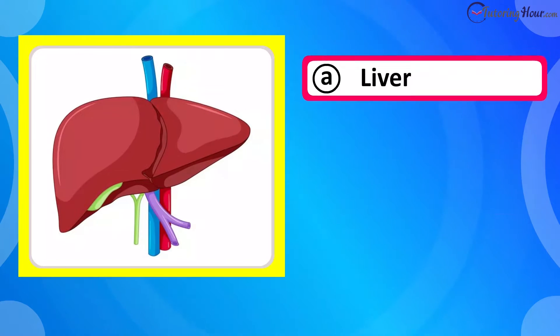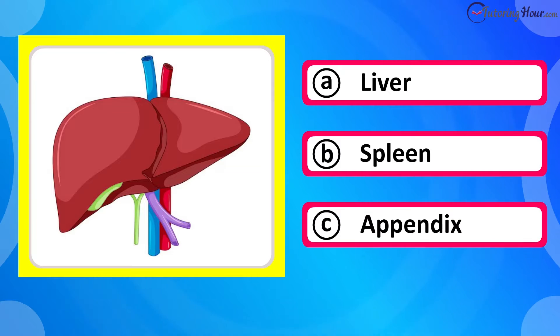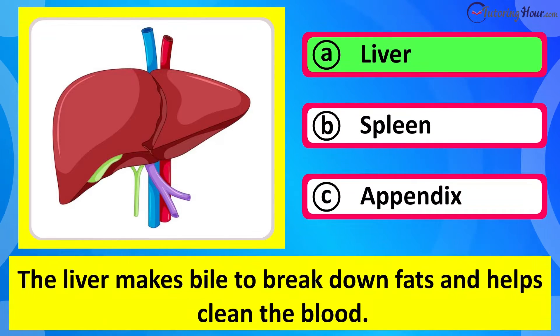Which organ is this? Is it A liver, B spleen, or C appendix? The correct answer is liver. The liver makes bile to break down fats and helps clean the blood.